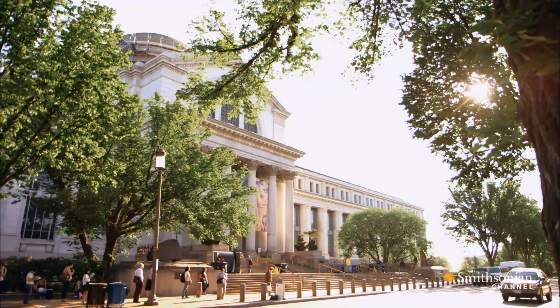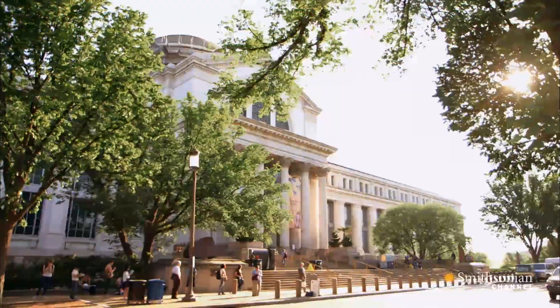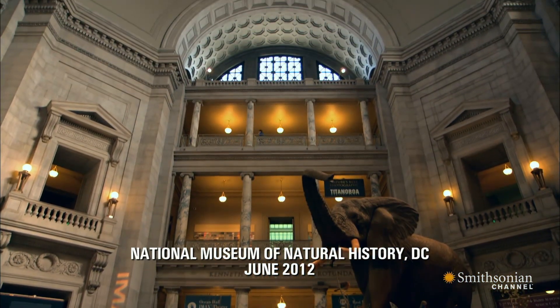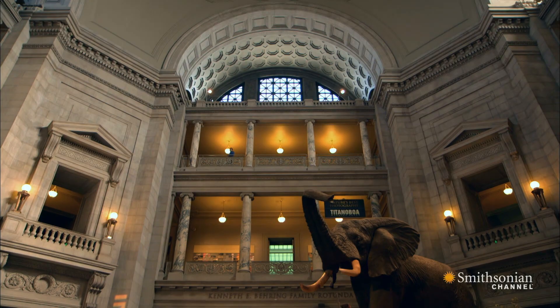Little brown bats have nearly disappeared from six states. At the Smithsonian's National Museum of Natural History, the curator in charge of mammals, Dr. Christopher Helgen, has been keeping a close eye on the epidemic.